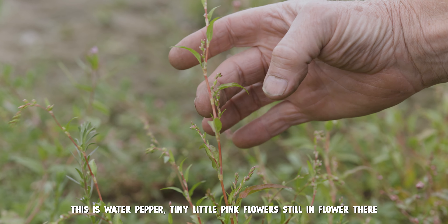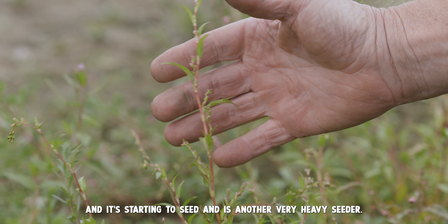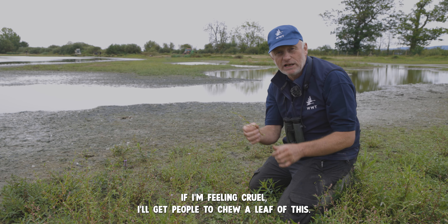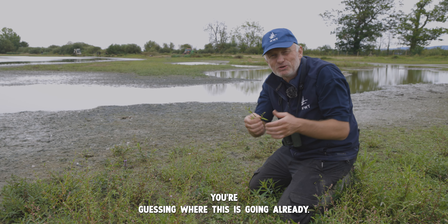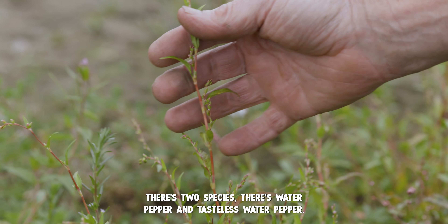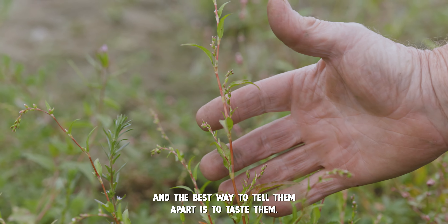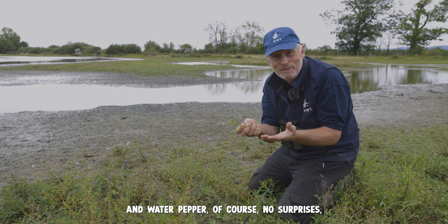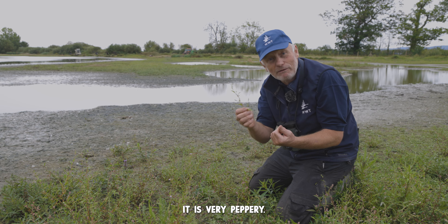This is water pepper. Tiny little pink flowers still in flower there and it's starting to seed — another very heavy seeder. If I'm feeling cruel I'll get people to chew a leaf of this. There are two species: water pepper and tasteless water pepper, and the best way to tell them apart is to taste them. Water pepper, no surprises, is very peppery.